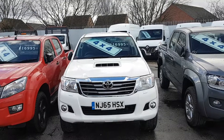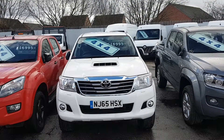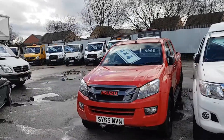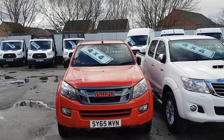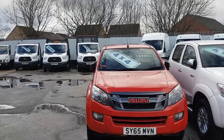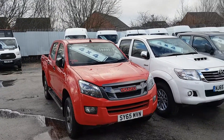We've got the new facelift Toyota Hilux Invincible automatic — this one's got leather also. And last of all the Isuzu D-Max Fury automatic, the Fury model with extras, color-coded with alloys, also an automatic.